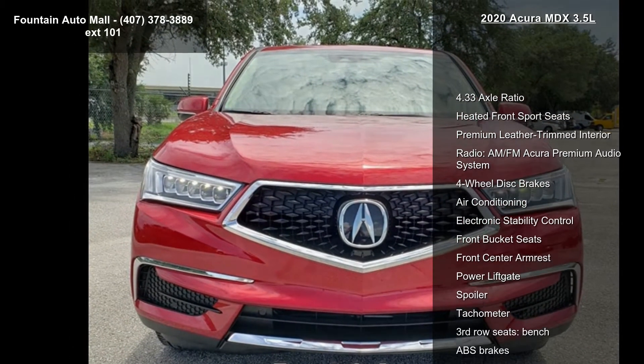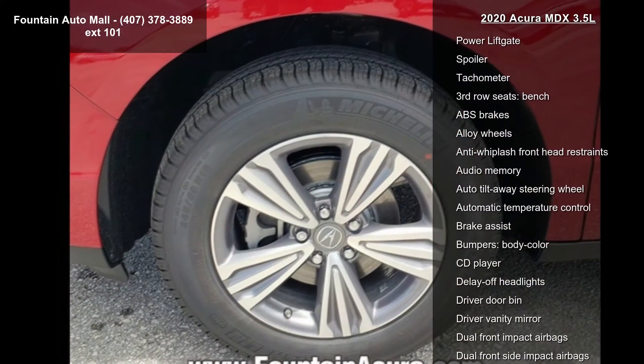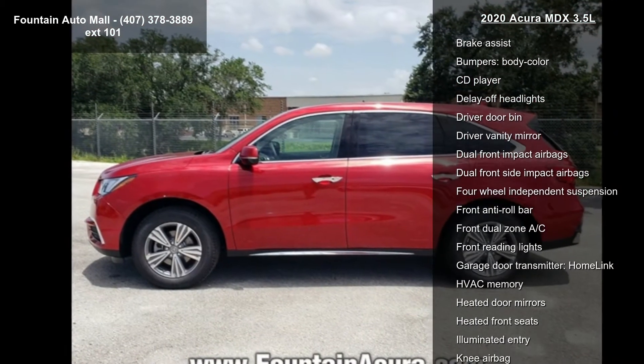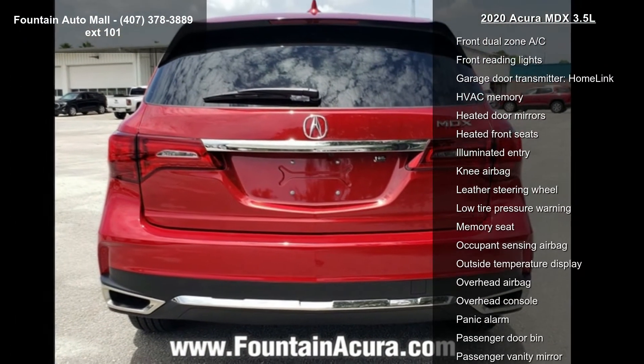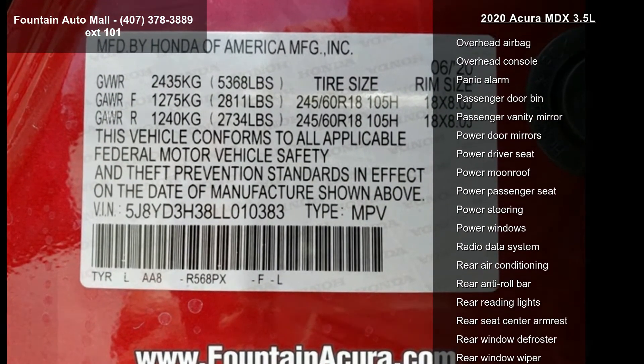This vehicle's top features include 4.33 axle ratio, heated front sport seats, premium leather-trimmed interior, AM-FM Acura premium audio system, four-wheel disc brakes, air conditioning, electronic stability control, front bucket seats, and front center armrest.